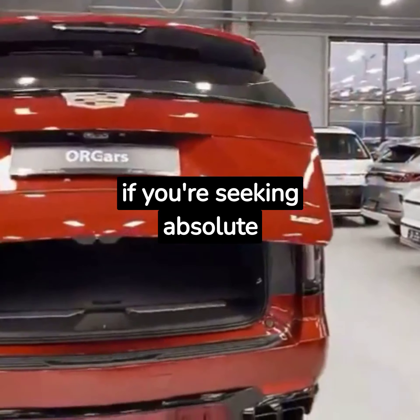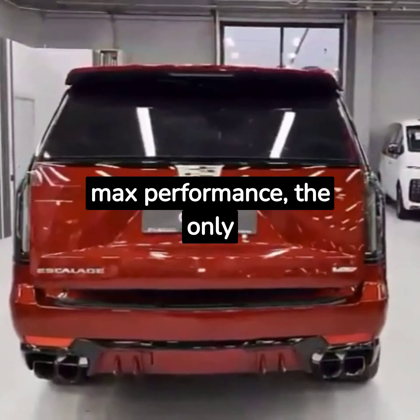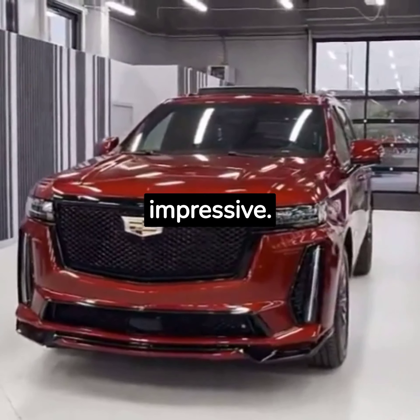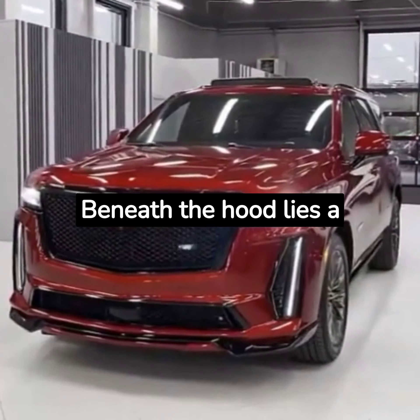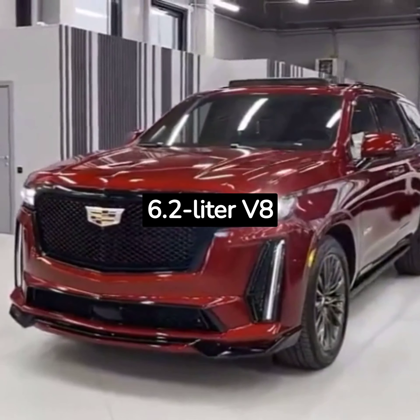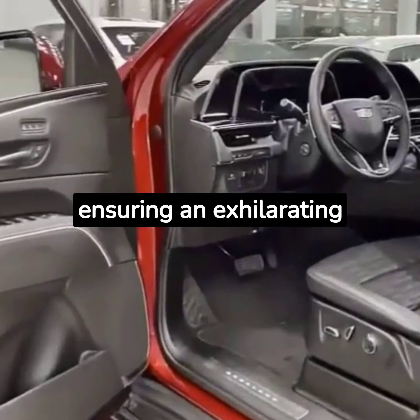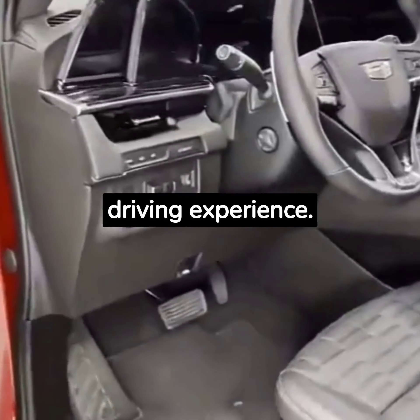Of course, if you're seeking absolute max performance, the only choice is to go V-Series. Its power is equally impressive. Beneath the hood lies a 6.2-litre V8 engine that delivers 420 horsepower, ensuring an exhilarating driving experience.